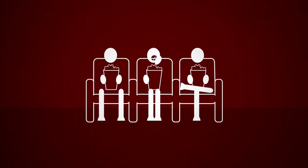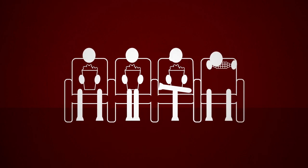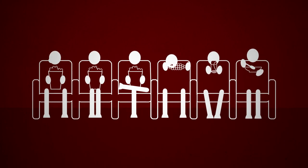Popcorn is one of the most popular snacks in the world, and who would have thought it is made from maize, also known as corn — just like tortillas, cornflakes and so much more.